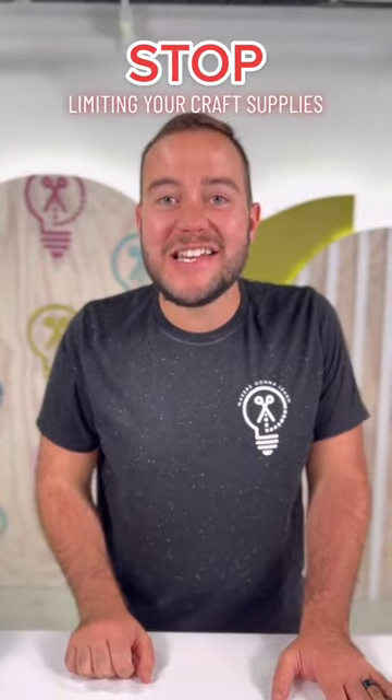Stop limiting your craft supplies to just what you see on the Cricut aisle at Walmart, your favorite craft store, and more. Because believe it or not, you may be paying more and getting worse quality. Who wants that? I can save you money and get you better quality at the same time.